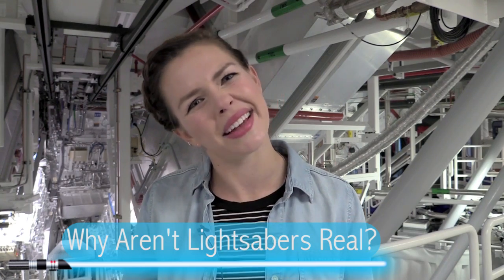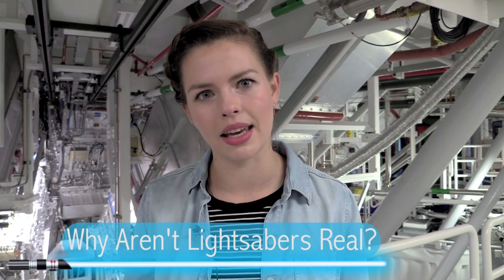So, the new Star Wars movie is coming out and I'm excited! Are you excited? I'm excited. Besides being a huge geek, I also happen to work at a place called Lawrence Livermore National Laboratory, which luckily for me is also filled with huge geeks who are also excited about the new Star Wars movie coming out. The very exciting fact that the new movie is coming out begs the obvious question: why aren't lightsabers real yet? I mean, come on scientists, what's taking so long?